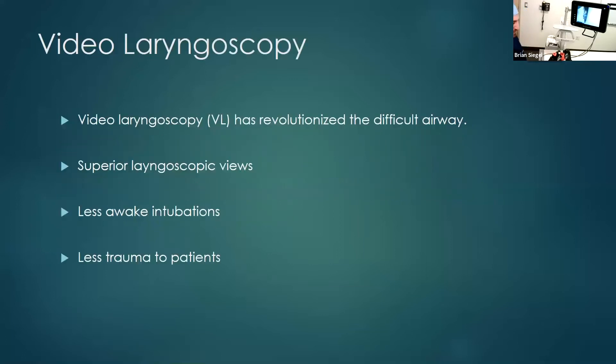Video laryngoscopy — lots of people are using it now. It's revolutionized the difficult airway, in my personal opinion. The reason why is it gives superior laryngoscopic views. Because of those great views we can achieve with video laryngoscopy, I think we have to perform fewer awake intubations. As long as I'm assured I can mask a patient, I'm comfortable putting them to sleep because I know I'm going to get a pretty excellent view. The other great benefit to VL is that it gives us a great view right away, so we don't necessarily have to use multiple blades in direct laryngoscopy or apply a lot of force, which causes less trauma to patients.